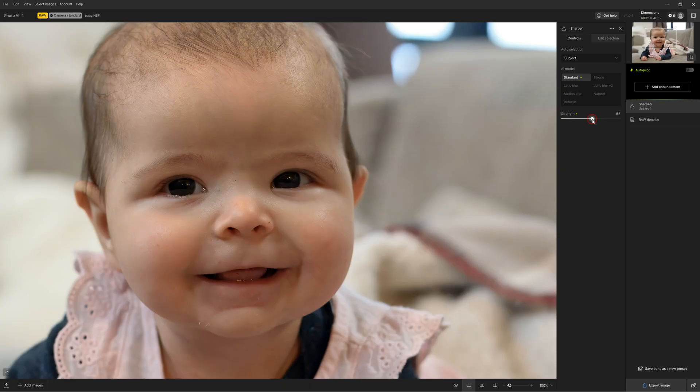For instance, Topaz Photo AI is compatible with Lightroom Classic, Photoshop, Photoshop Elements, Capture One, and Apple Photos. In contrast, Gigapixel is compatible with Lightroom Classic and Photoshop CC only.